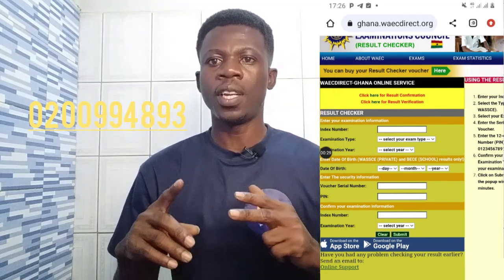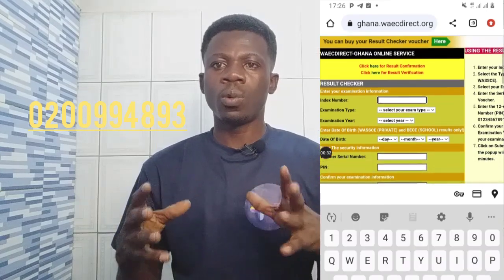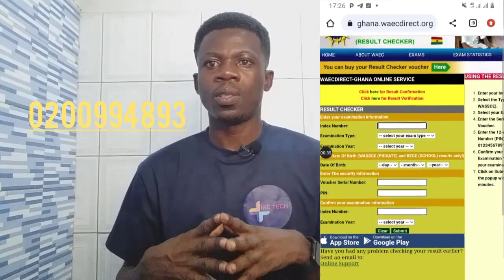So if you get there, these are the things you need before you can check your results: your index number, your serial number, and your PIN. Thank you for watching this video. See you, bye.